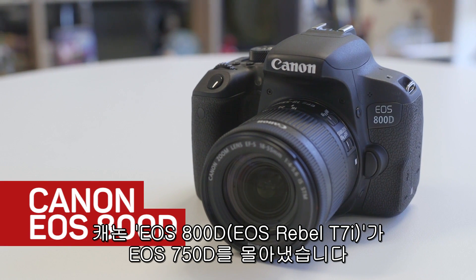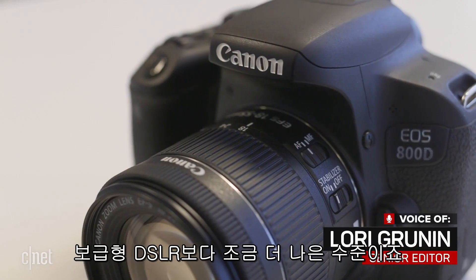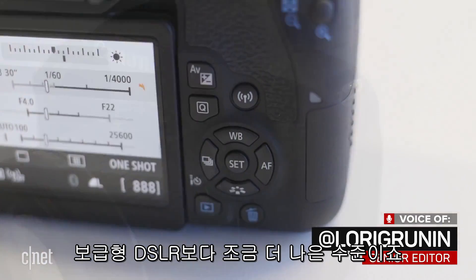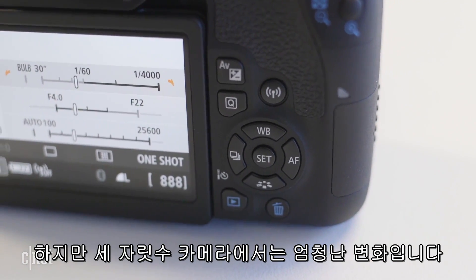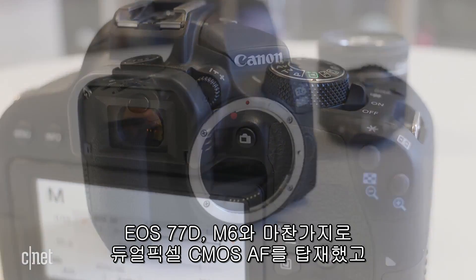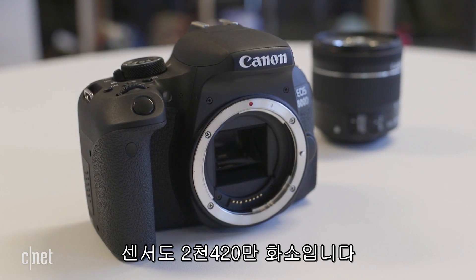The Canon EOS Rebel T7i, known almost everywhere else as the EOS 800D, unsurprisingly replaces the T6i 750D as its barely-above-entry DSLR. However, it also includes the first major updates to the Rebel series in ages: a move to Canon's Dual Pixel CMOS — the same 24.2 megapixel version found in the 77D and M6.